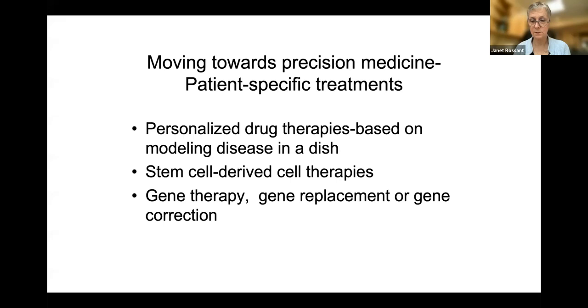That brings us to the next game changer. We talked about ES cells and IPS cells being real game changers, but the next big game changer for all of us is gene editing using CRISPR-Cas9. This system is derived from a bacterial immunity system — it's an extremely precise gene editing system that targets DNA based on guide RNA sequences. You can target cuts, target repair, and target replacement at very specific sites across the genome. It's highly specific, highly efficient, very cheap, and easy to scale up, opening up enormous possibilities.